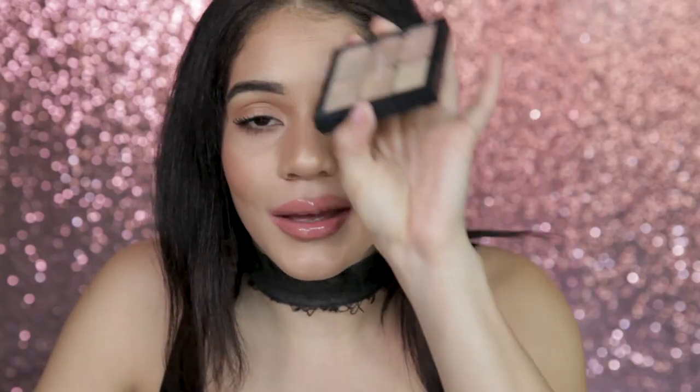And there you have it — my holy grail concealers. I really hope you go out and try this; I promise you're going to love it. Let me know down in the comments if you did. Also, like I said in my last holy grail video, I really want to know what your holy grail products are, because I do want to film a video of me trying your favorite products. So let me know, subscribe down below, give me a thumbs up, and I will see you in my next one.